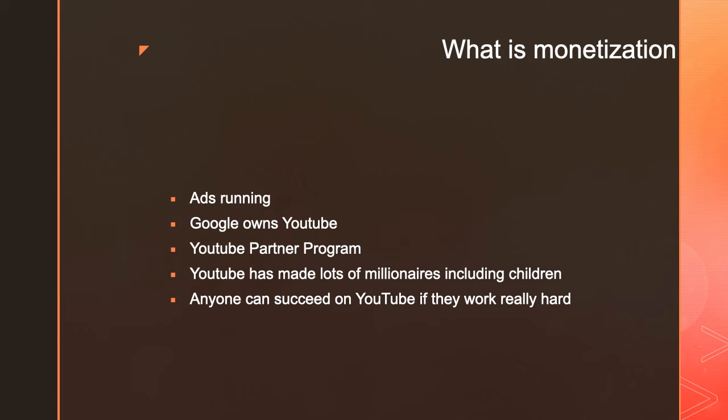You can't just make a channel and start making money. You need to be part of the YouTube Partner Program and you need to read and agree to the partner terms. In order to join the YouTube Partner Program, you need 4,000 watch hours in the last 12 months and 1,000 subscribers.